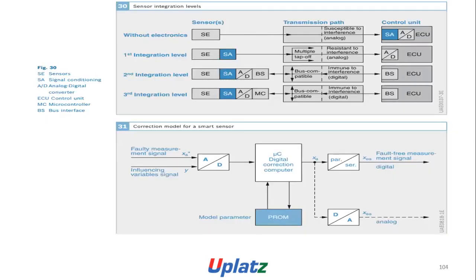Figure 30 shows sensor integration levels: without electronic sensors; then first integration level (sensor with transmission to control unit), second integration level, and third integration level. AC is sensor, SA is signal conditioning, AD is A-to-D converter, EC is control unit, MC is microcomputer, B is bus interface. Correction model includes quality measurement signal XA, influencing variable Y, A-to-D converter, and microcontroller. The parallel-to-serial output XA provides a fault-free measurable measurement signal, digital and analog.